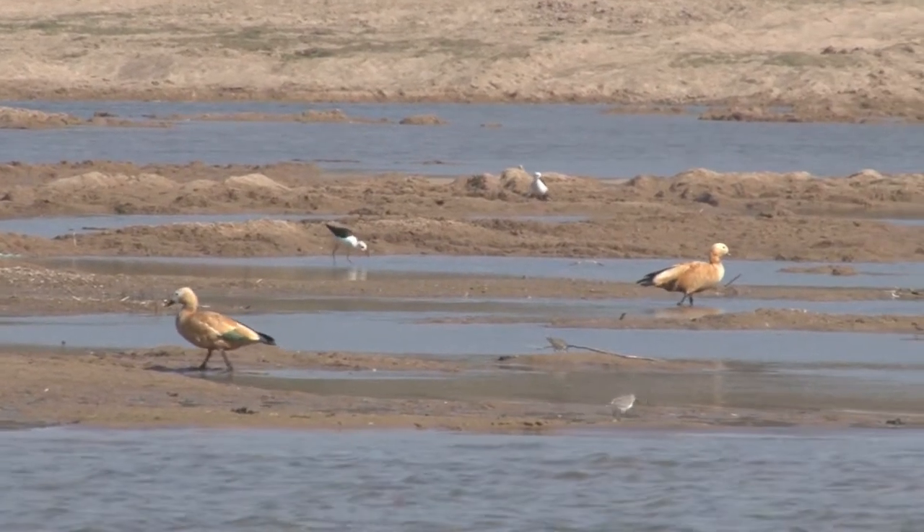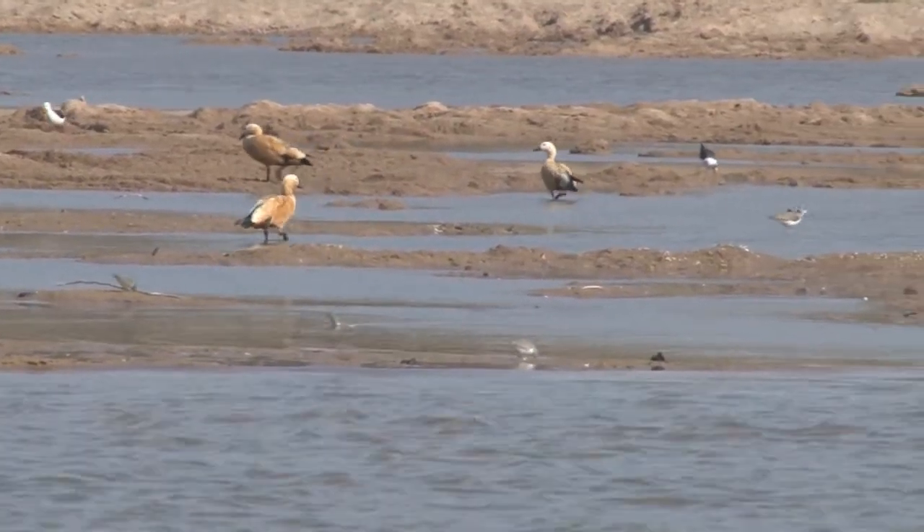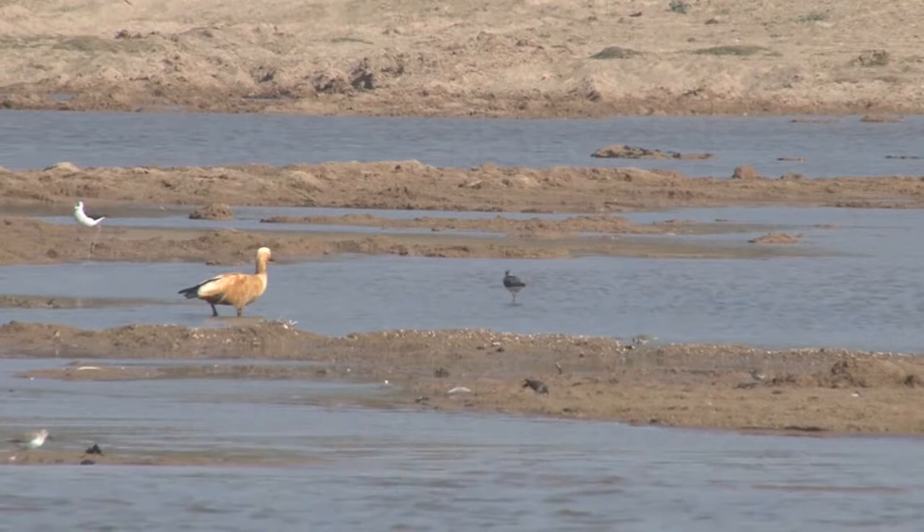These are Brahmani or shell ducks, together with black-winged stilts and at least one greenshank, as well as some other smaller waders.